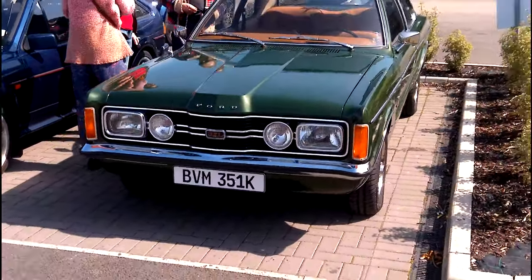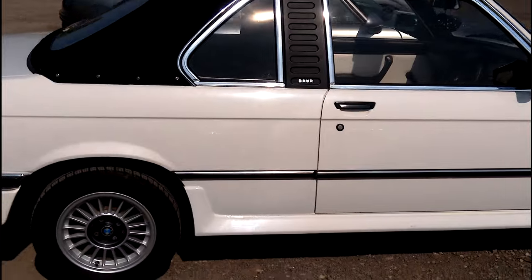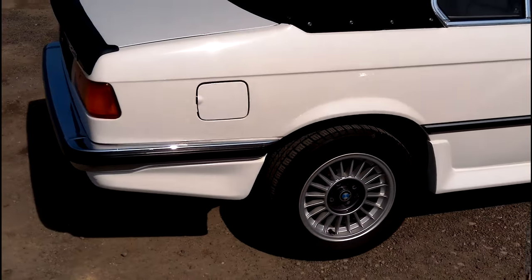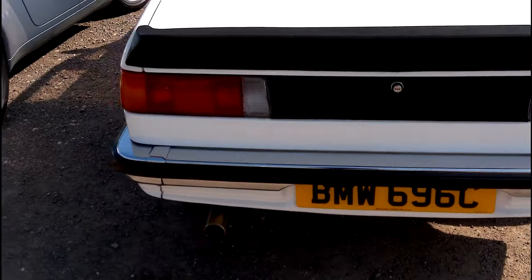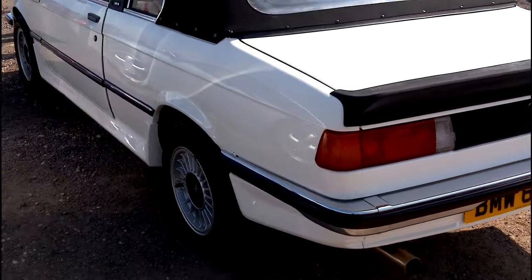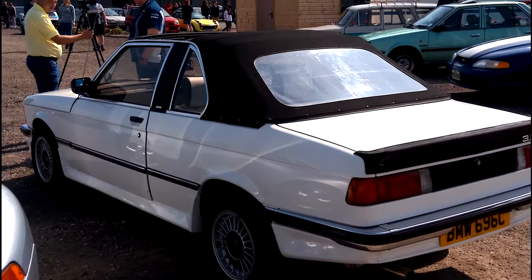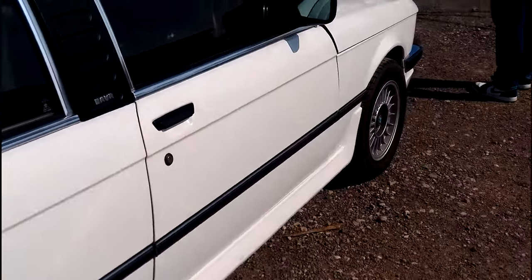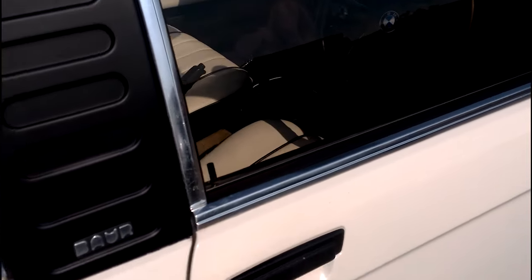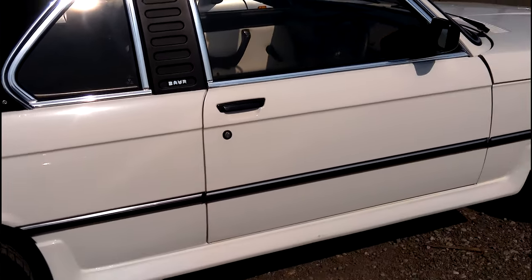Just noticed the BMW 3 Series Bauer convertible — this is a nice clean one, 320. The owner is there busy getting interviewed about it. What a lovely looking car — not going to get too close because obviously they're busy getting interviewed, but it is in lovely condition.